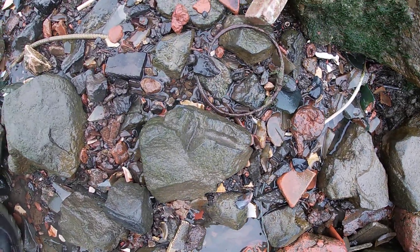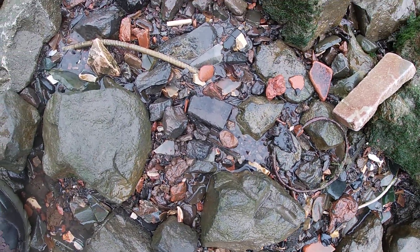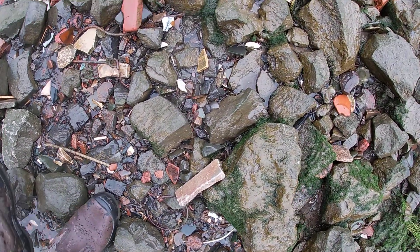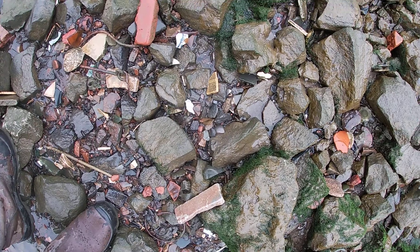You can come here and find nothing, and another time find lots of stuff from the Great War era.